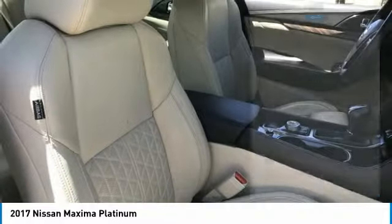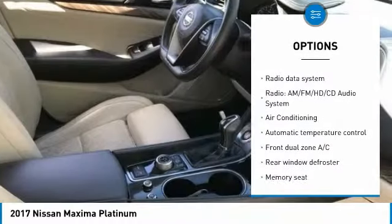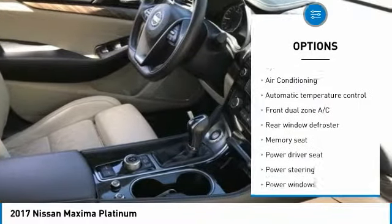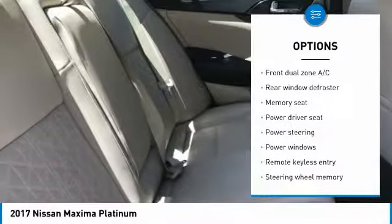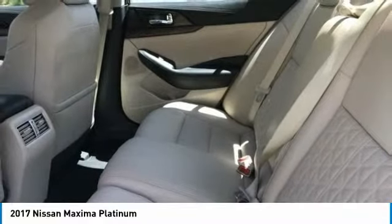Here are some of this vehicle's great options: power passenger seat, traction control, navigation system, air conditioning, dual airbags, one owner, alloy wheels, power steering, four-wheel disc brakes, CD player.